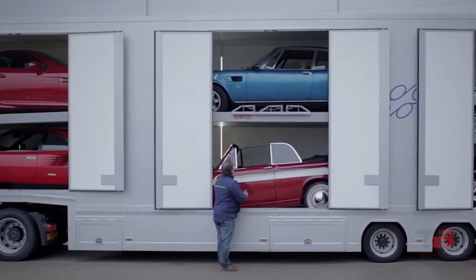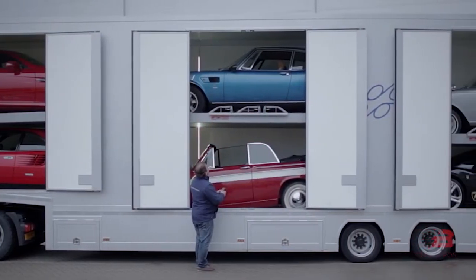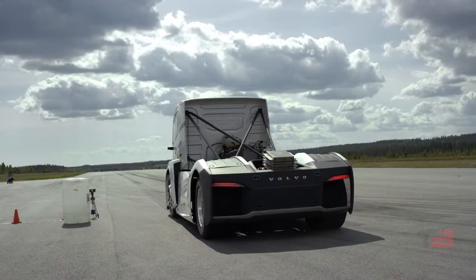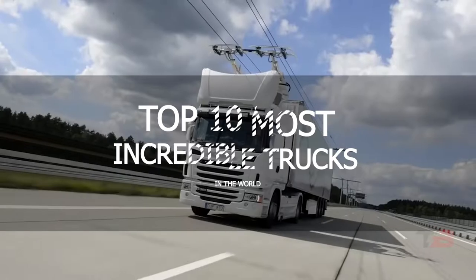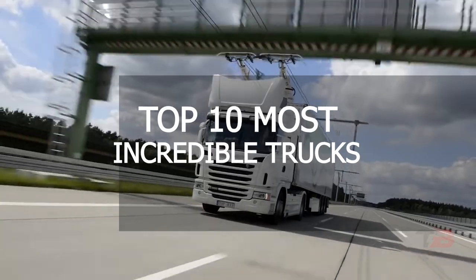The development of trucks resulted in significant time and cost savings for a large number of individuals. Trucks have a wide range of applications and are able to do many different kinds of work. If you'd like to learn about remarkable trucks, this video is made for you.